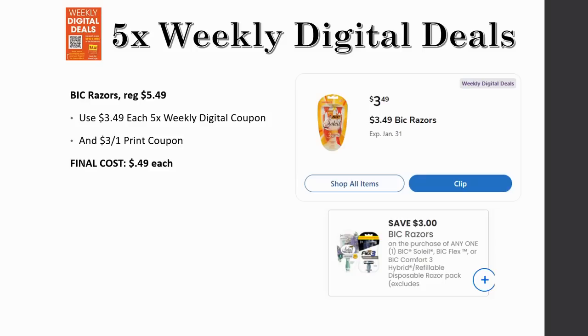BIC razors — regularly priced $5.49, and just $3.49 each with the five-time weekly digital coupon, which takes off two dollars. Then there's a $3 off one printable coupon. The weekly digital is a store coupon and the printable is a manufacturer coupon, so when you stack them together it's just 49 cents. A really awesome deal.